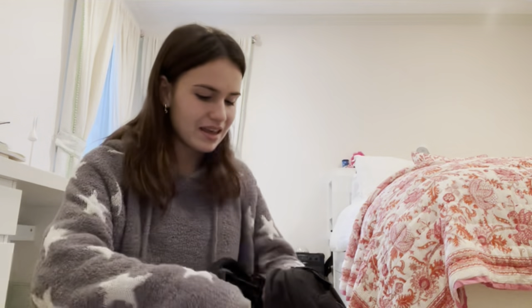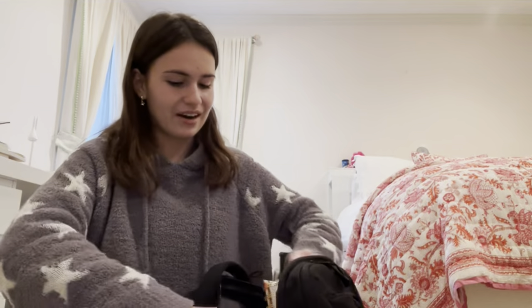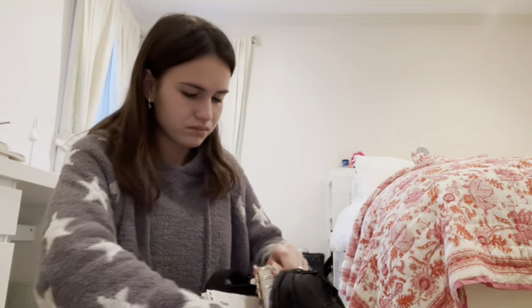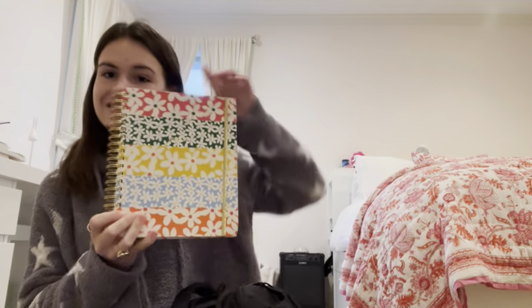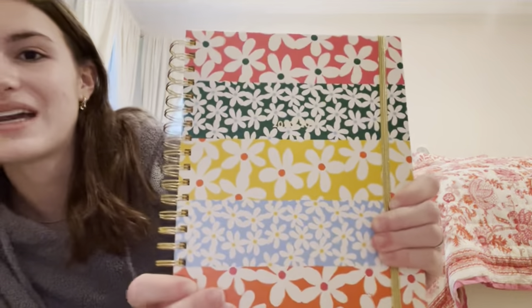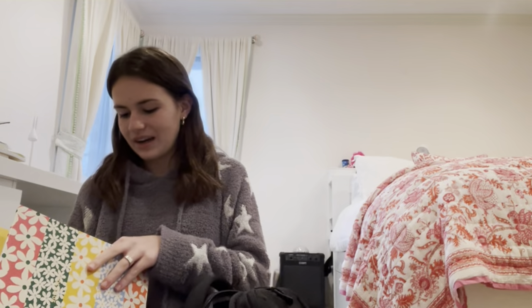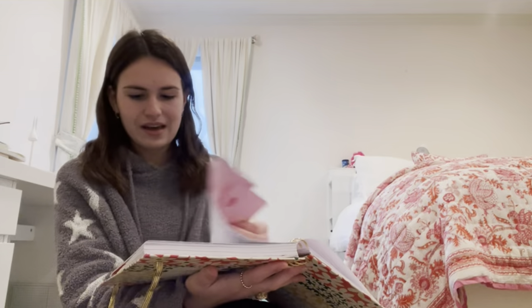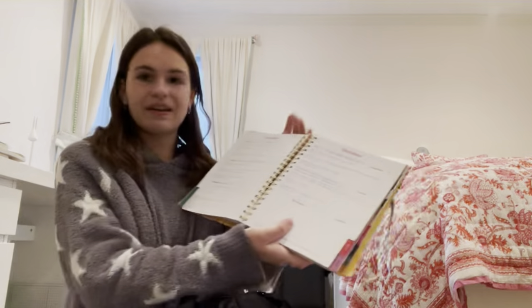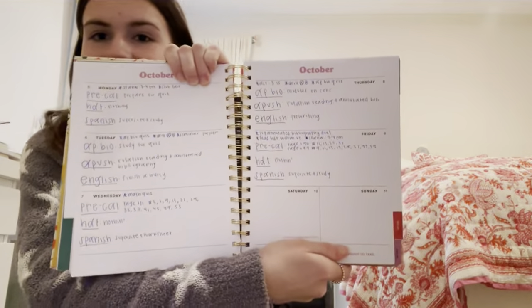And then next, I have my planner. It has little daisies on it. This is my absolute favorite planner. I write down my assignments daily just to keep track and organized. I always like to keep everything that I need to do just to make sure I complete all my assignments on time.